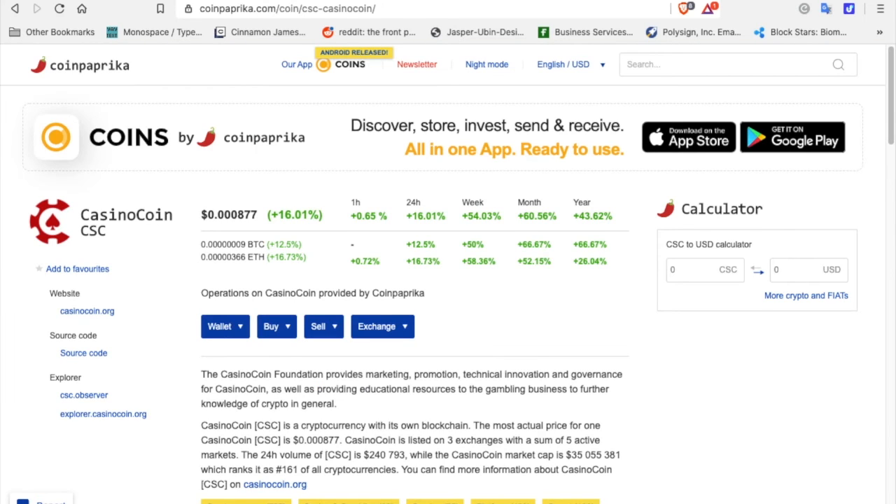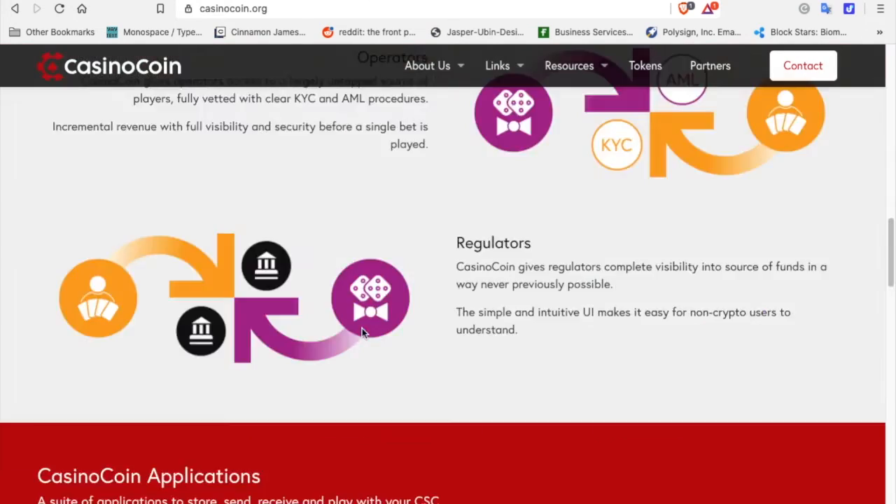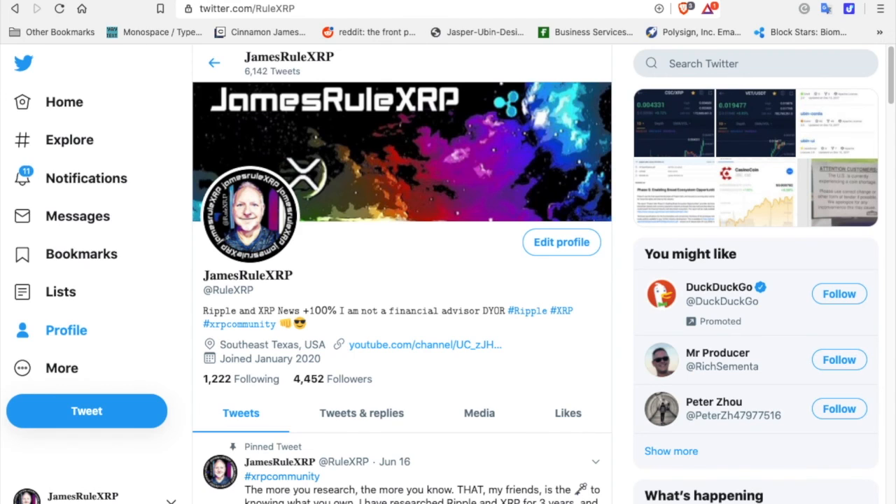CasinoCoin — something to look into. Go to CasinoCoin.org and go through the webpage, check it out. I am not a financial advisor. When I see opportunities, I try to share them with the public, and yes, to me CasinoCoin is an opportunity at this point in time. Have a great day, take care of yourself, be careful, and we will talk to you soon.